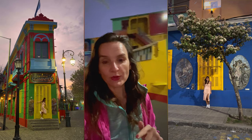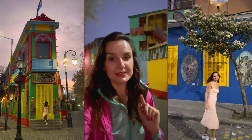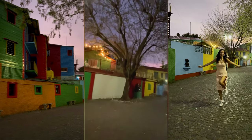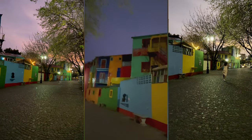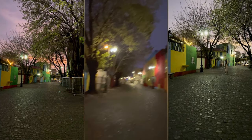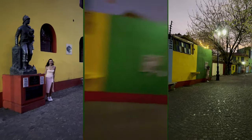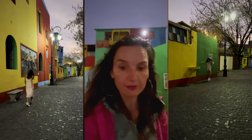Hi guys, right now we are in Caminito in Buenos Aires and this is the part that is absolutely wonderful with a lot of colors. I will show you how it looks — different kinds of colors. It's a little bit dark but still you can see the beautiful colors all around.